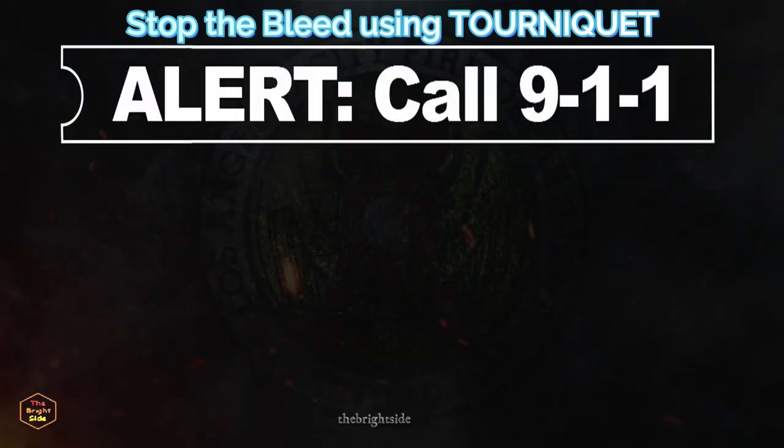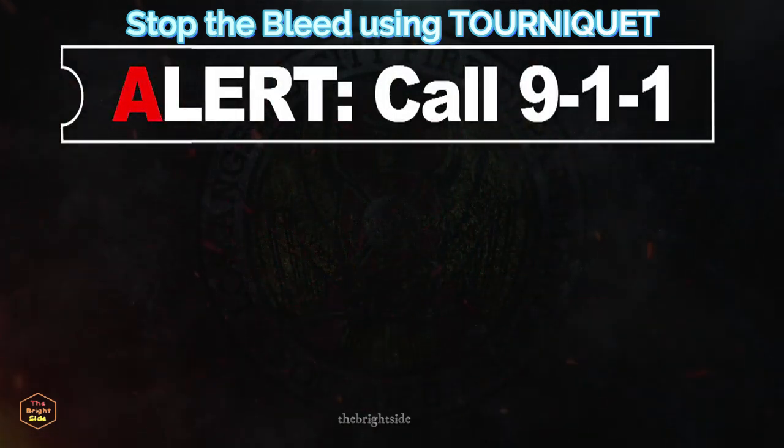The first step is A for Alert. Have someone call 911.